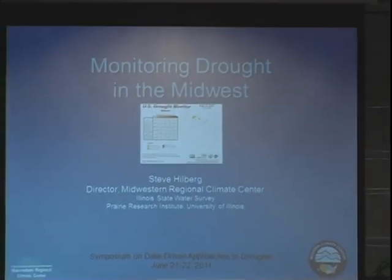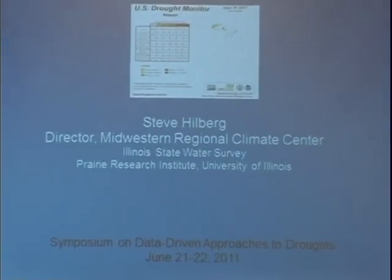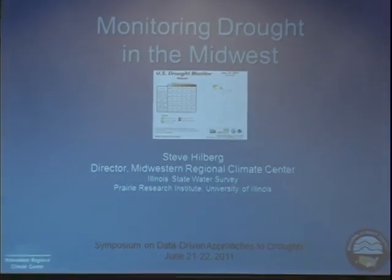Briefly, there are six regional climate centers in the country, and they're funded by NOAA, and have been in existence for over 20 years now — in some cases a well-kept secret. But one of the missions of the climate centers is to collect and disseminate climate and weather data and products and information, monitoring of our climate in our region, and also applied climate research.